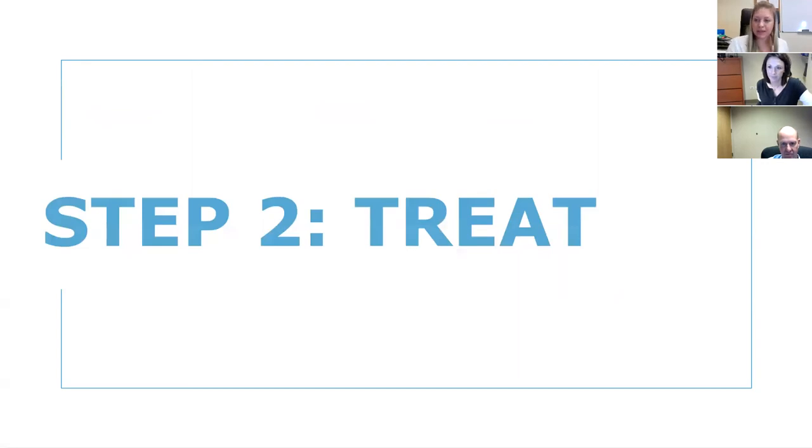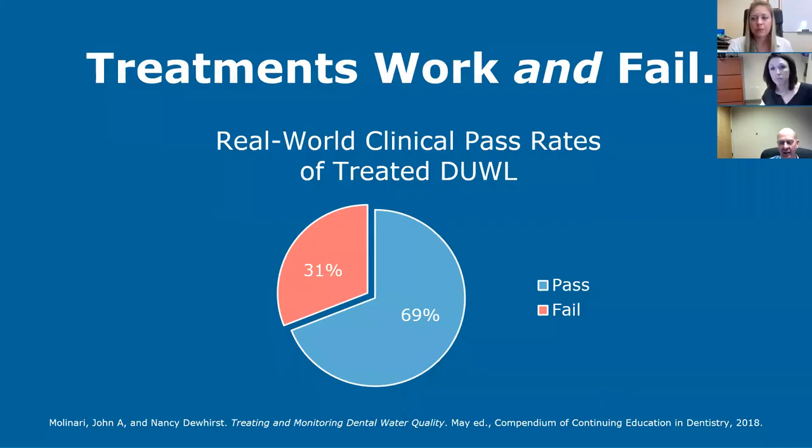Step two is to treat. You can't overstate the need to shock your water lines regularly. In the most comprehensive study ever published — by John Molinari and Nancy Dewhurst in Compendium, about two years ago — they looked at 22,000 water tests from several labs including Loma Linda University and ours. They showed that in the real world, dental water lines fail 31% of the time. A 69% pass rate is nothing to post on your Facebook page.